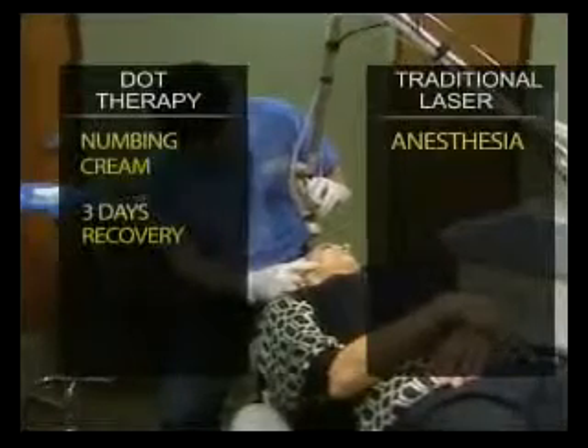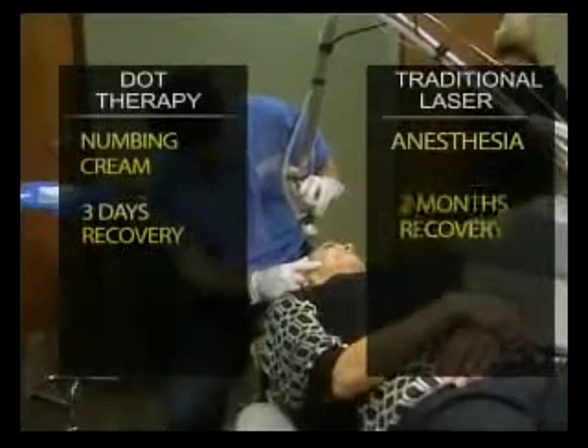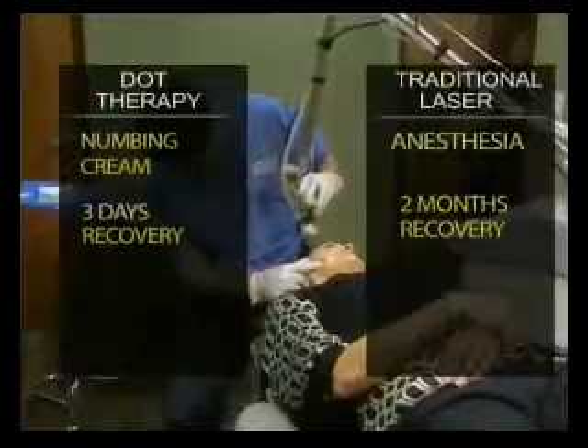The downtime is as little as three days. The recovery for traditional laser therapy is up to two months. After 10 minutes, Sandy is done.